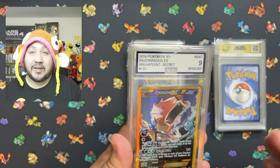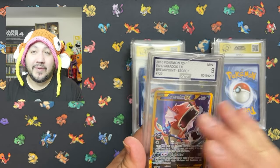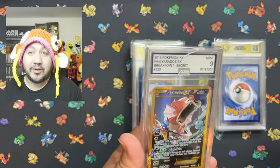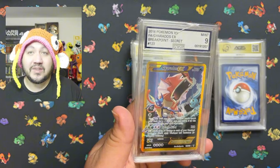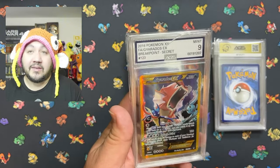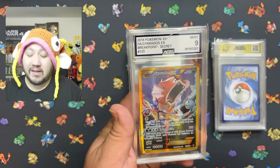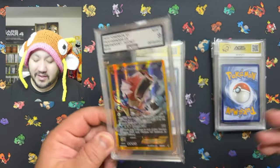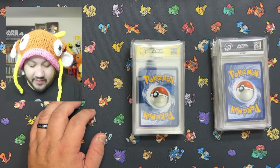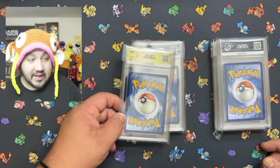One tip if you submit with AGS: once a card ships, do not look at your account. They tell you you'll see the grades once it ships, but if you scroll, it will show you your grades. So if you want to do a surprise reveal video like this, be patient and do not take a sneak peek.